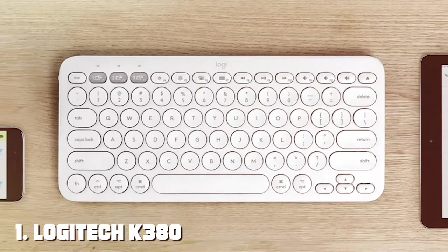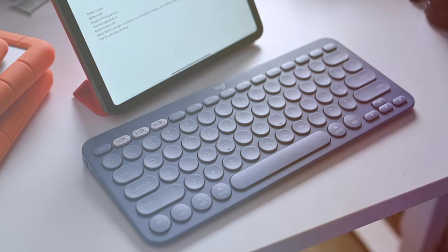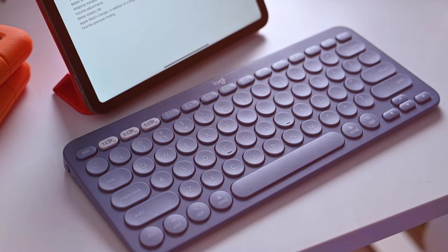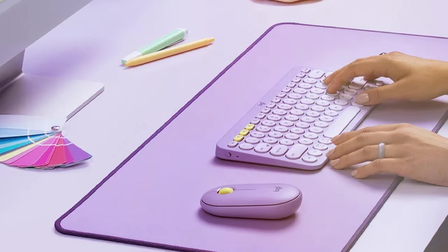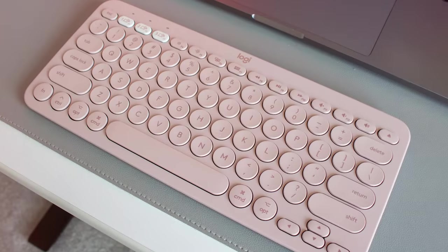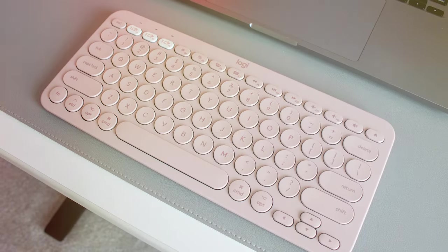At the first position of our list, we have the Logitech K380 Multi-Device Bluetooth Keyboard for Mac. The Logitech K380 is an exceptional choice for Mac users seeking a versatile and efficient keyboard. Designed with compatibility in mind, this keyboard seamlessly connects to multiple devices, allowing you to switch between your Mac, iPad, and iPhone with ease. The compact and lightweight design makes it incredibly portable, while the comfortable and responsive keys ensure a satisfying typing experience.